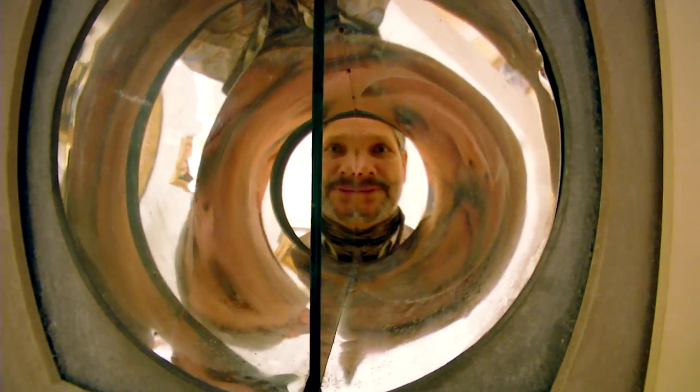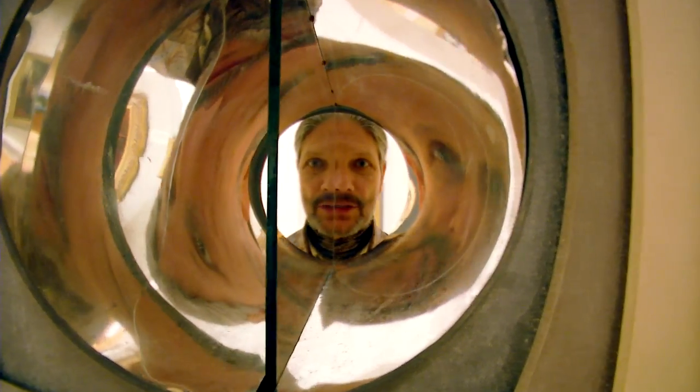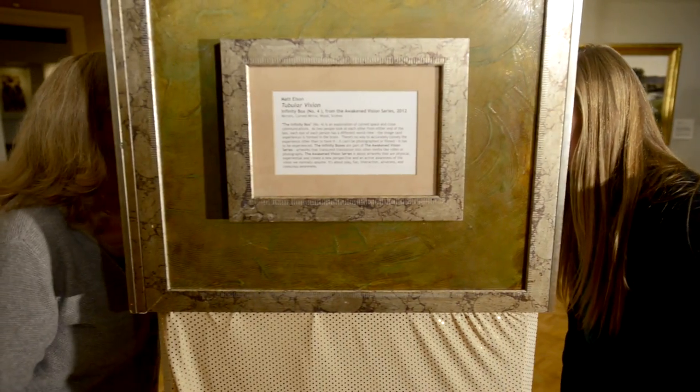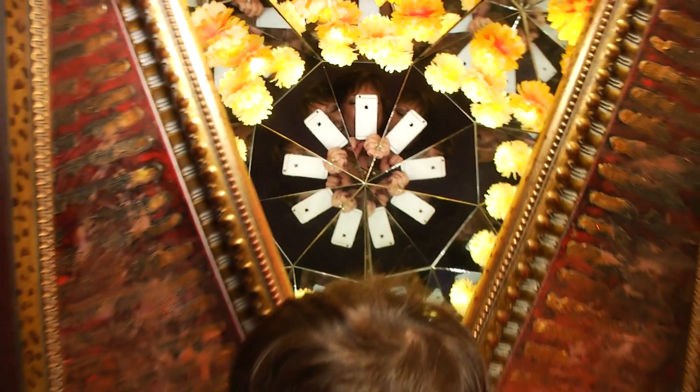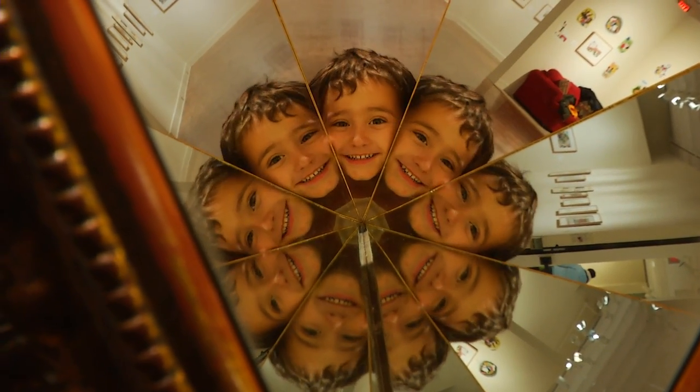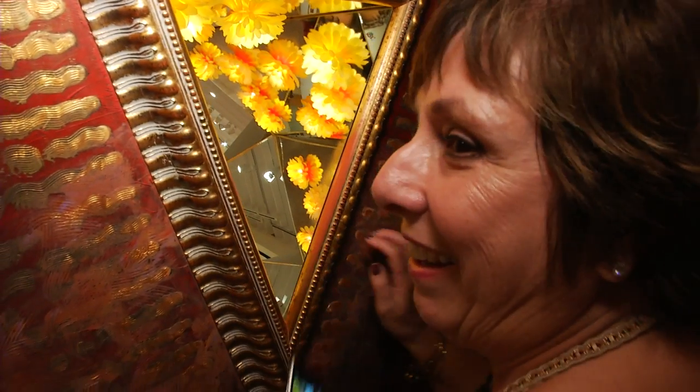Well, welcome to Infinity Box number 4. This is called Tubular Vision. And this is one that bifurcates the field of view. There's a physical relationship to the work and there's also a physical relationship to each other. So most all of these boxes are built for two people. Let me see your face, look up here. And they're really a way for social engagement to occur.